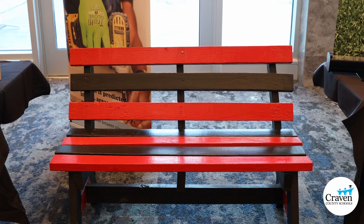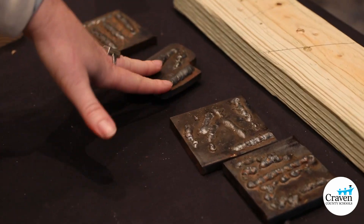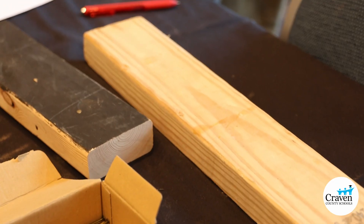Today we have brought a little bit of everything. I have had my students build these two chairs, and the bench down here is a tennis bench we put out on a tennis court. We do welding, woodworking, electrical, and plumbing.